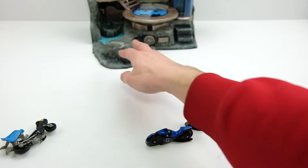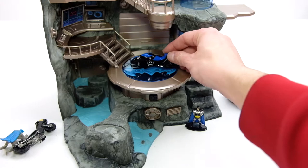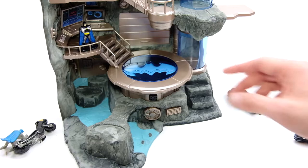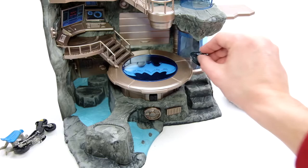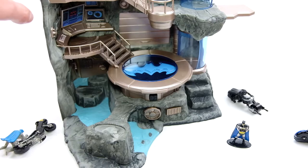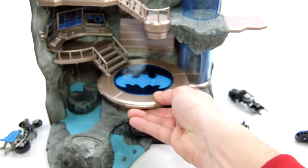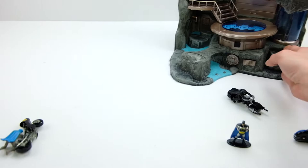I took some awesome pictures of it on the Bat Cave stand. The Nano Metal Figs Bat Cave is like $20–$30 on eBay — you could get them at Walmart — and the bike on there just looks awesome. It has a light to light up the Bat Signal, a little garage door that opens, and spots for figures. I also took pictures of the '66 Hot Wheels Batmobile on there; it's more of an '80s–'90s–early-2000s Bat Cave aesthetic but it's well worth it for pictures.